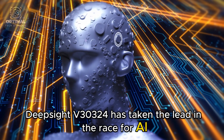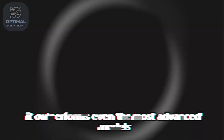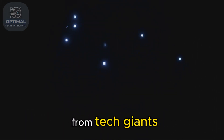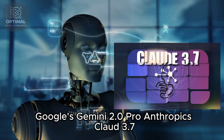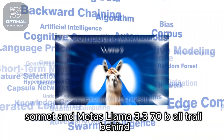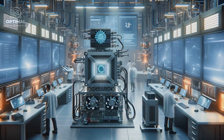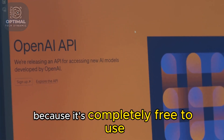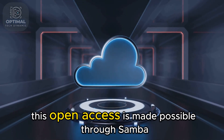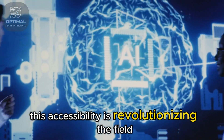DeepSeek V30324 has taken the lead in the race for AI supremacy, outperforming even the most advanced models from tech giants. Google's Gemini 2.0 Pro, Anthropic's Claude 3.7 Sonnet, and Meta's Llama 3.3 70B all trail behind. DeepSeek's achievement is even more remarkable because it's completely free to use, with open access made possible through SambaNova Cloud.